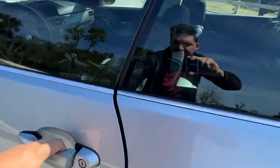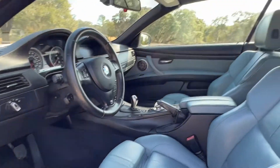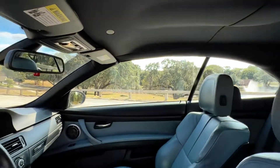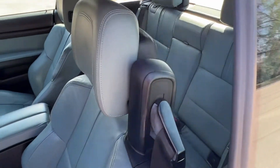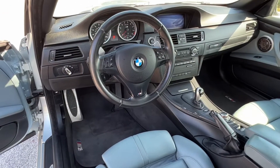We have one key. Someone took very good care of this M3. Seats in the back. Thank you. We hope to see you soon.